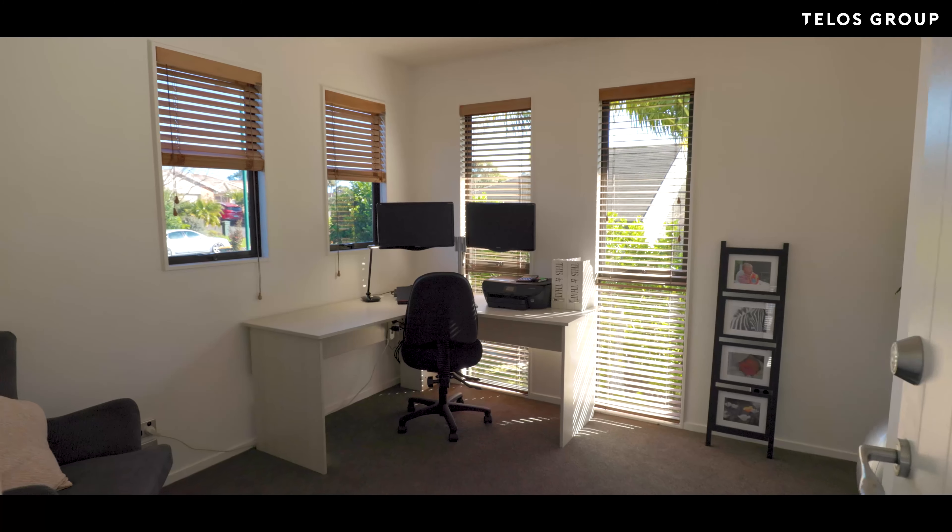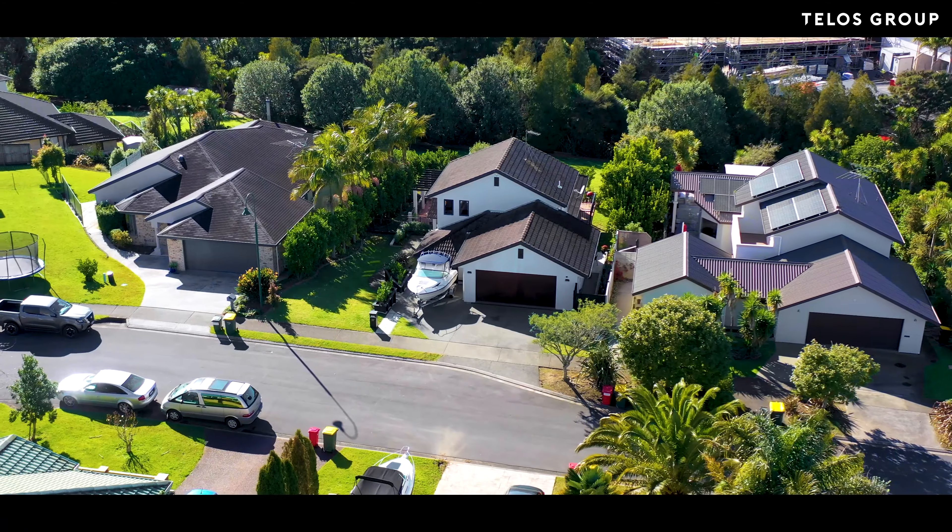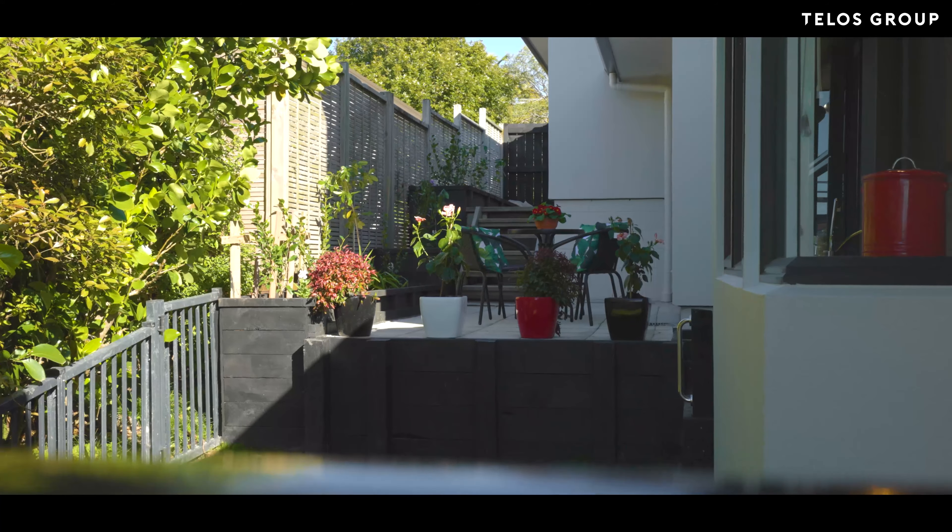The large home office is a versatile space, with a double internal garage, laundry and powder room. The ground floor highlights space and convenience.